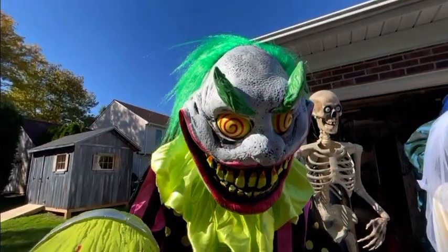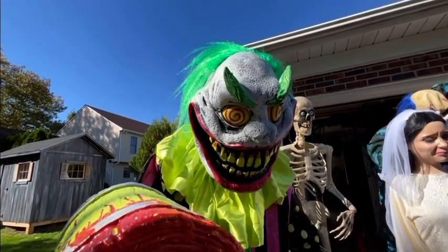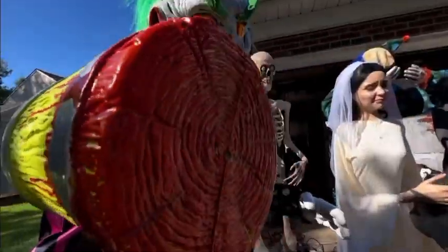Here's my seventeenth animatronic — Wacky Mo Clown from Spirit Halloween 2021. His audio: 'Step right up, boys and girls — who's left to get walloped by my hammer?'